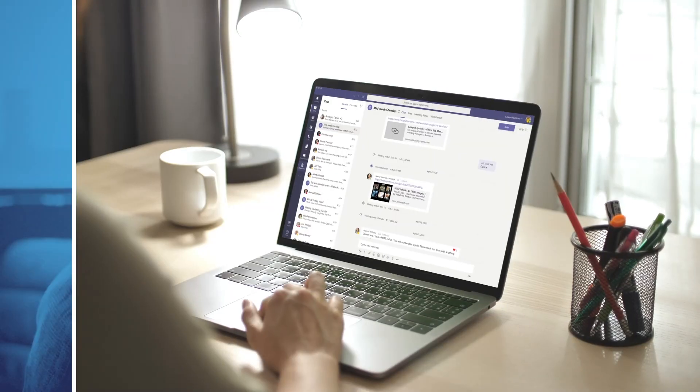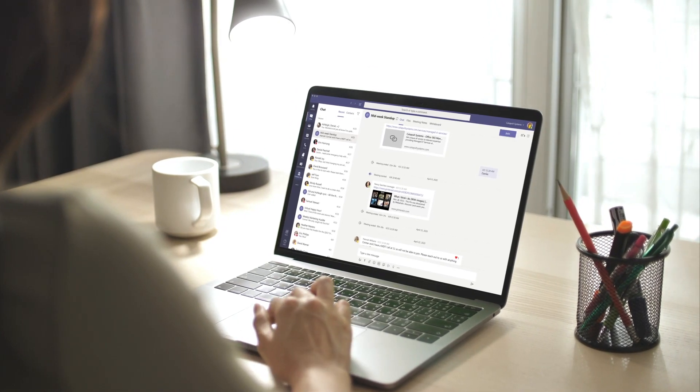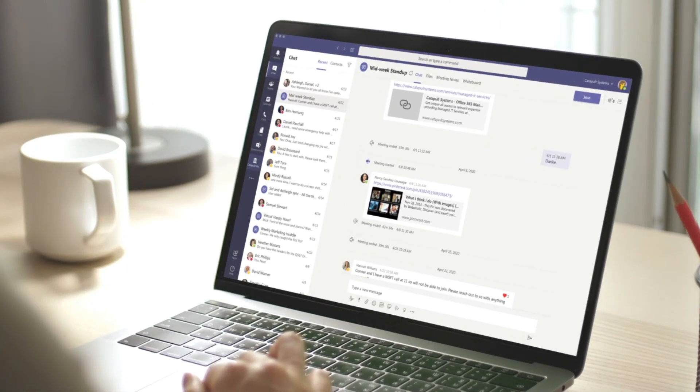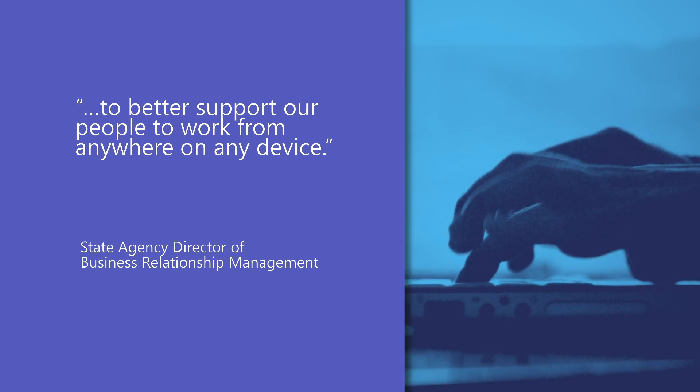A Texas state agency has seen Catapult help improve employee retention by offering a modern environment that gives people secure remote access to data in meetings along with easier collaboration. A director for the agency says they now have the technology to better support their people to work from anywhere, on any device.